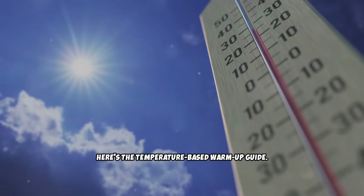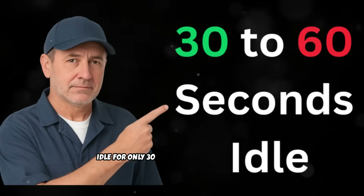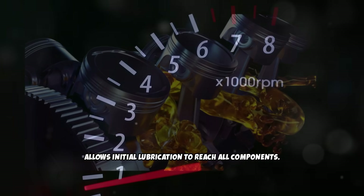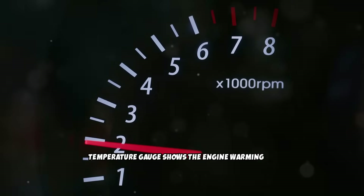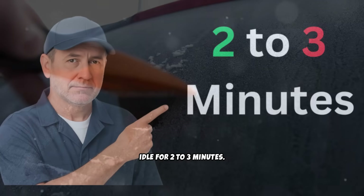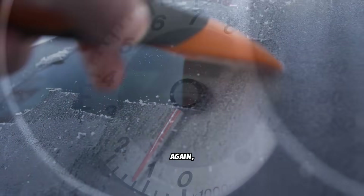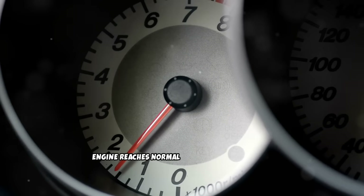Here's the temperature-based warm-up guide. When temperatures are above 50°F, idle for only 30 to 60 seconds after starting — this gives oil pressure time to build and allows initial lubrication to reach all components. Then drive away gently, keeping RPMs below 2,000 until the temperature gauge shows the engine warming up. When temperatures are between 0 and 50°F, idle for 2 to 3 minutes. This slightly longer idle time allows thicker oil to thin out and begin circulating properly. Once you start driving, keep it gentle with low RPMs until the engine reaches normal operating temperature.